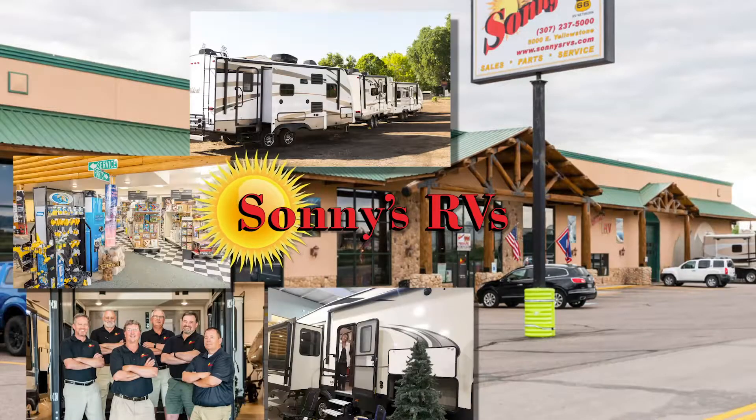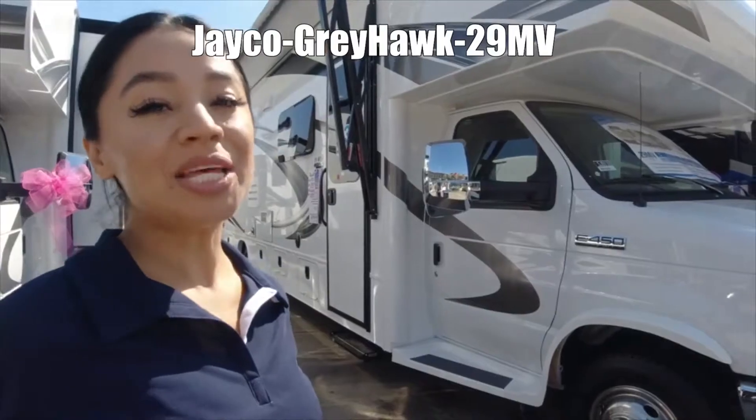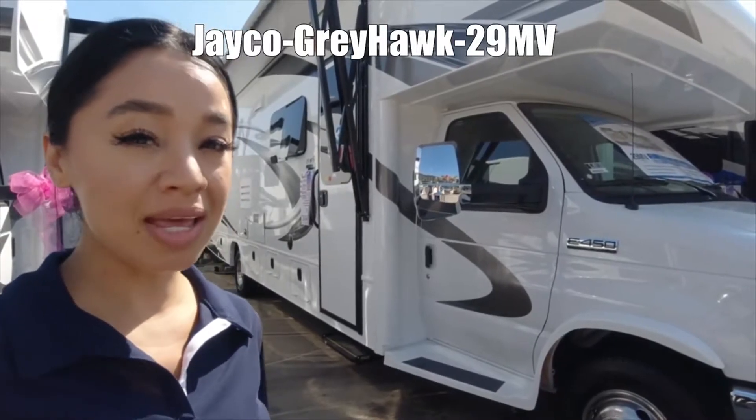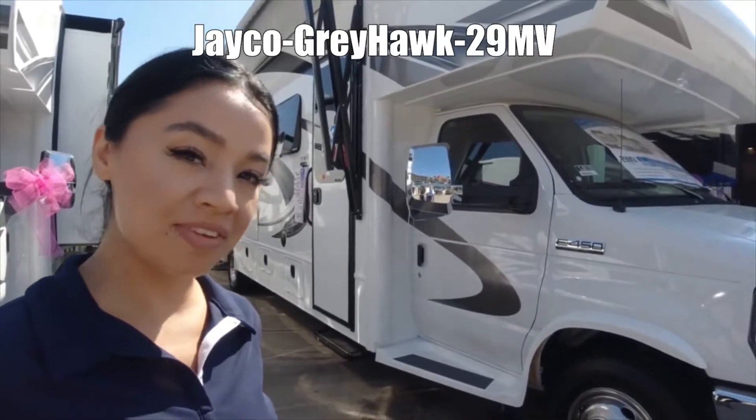You'll find 15 acres of RVs at Wyoming's best dealer, Sunny's RVs. Here's one now. Hello, this is Cecilia, and we're looking at the Integra Greyhawk by Jayco 29MV.